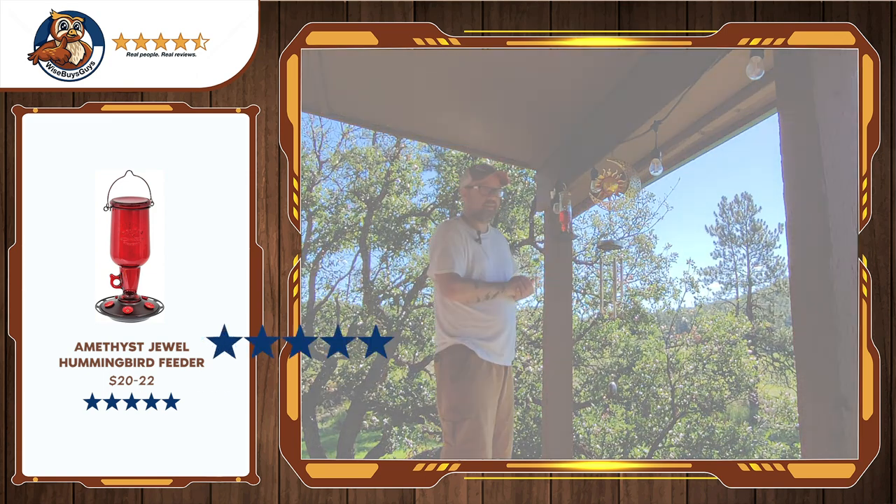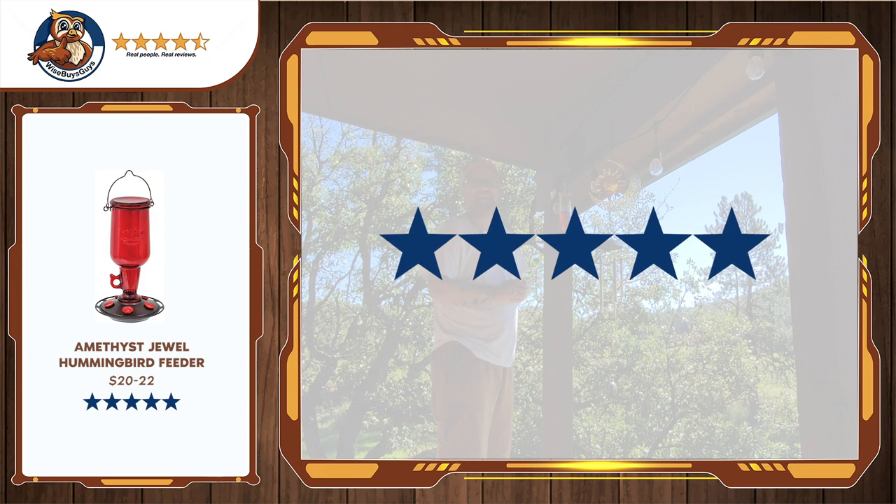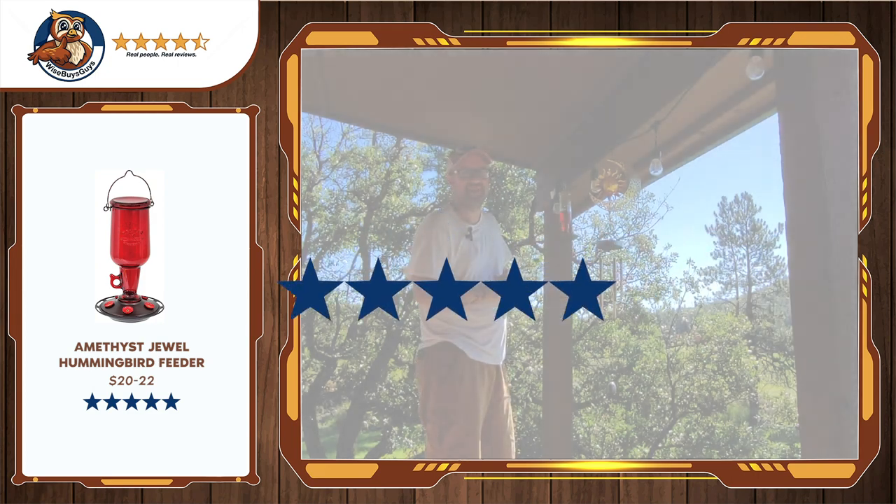This is a highly recommended product, and as bird feeders go I'm gonna give this five stars. Thanks, see you next time.